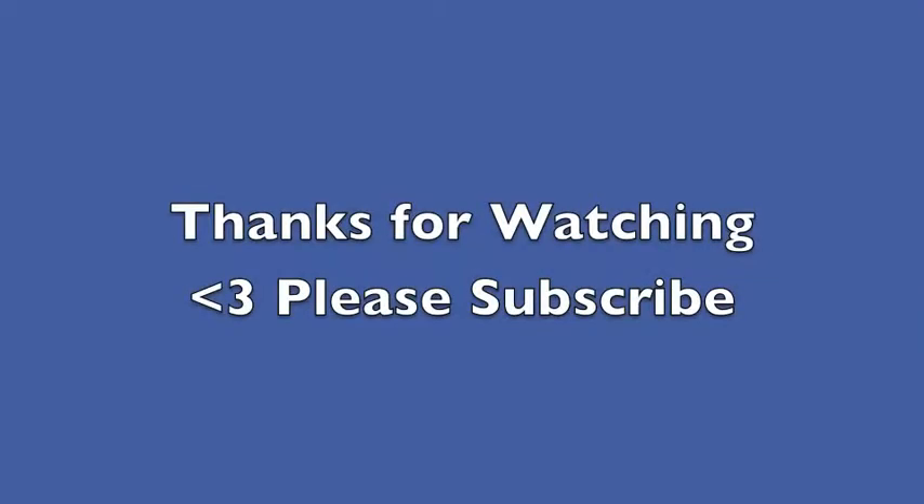If you guys like monthly favorites, give this video a thumbs up. Comment down below and tell me what your favorites or unfavorites are this month. Don't forget to subscribe. Have a lovely March — behave yourselves. Tell me if you guys have anything fun going on in March; I'd love to hear about it. I'll talk to you guys soon. Bye!